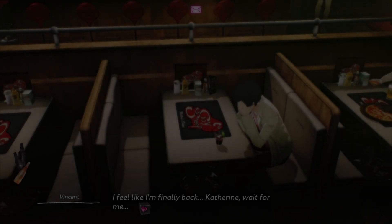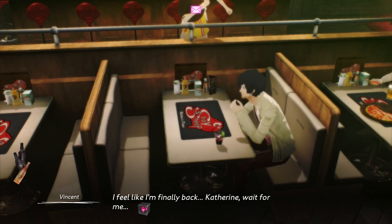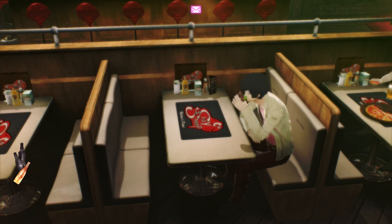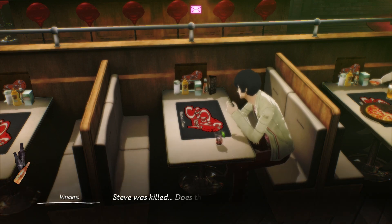I feel like I'm finally back. Catherine, wait for me.